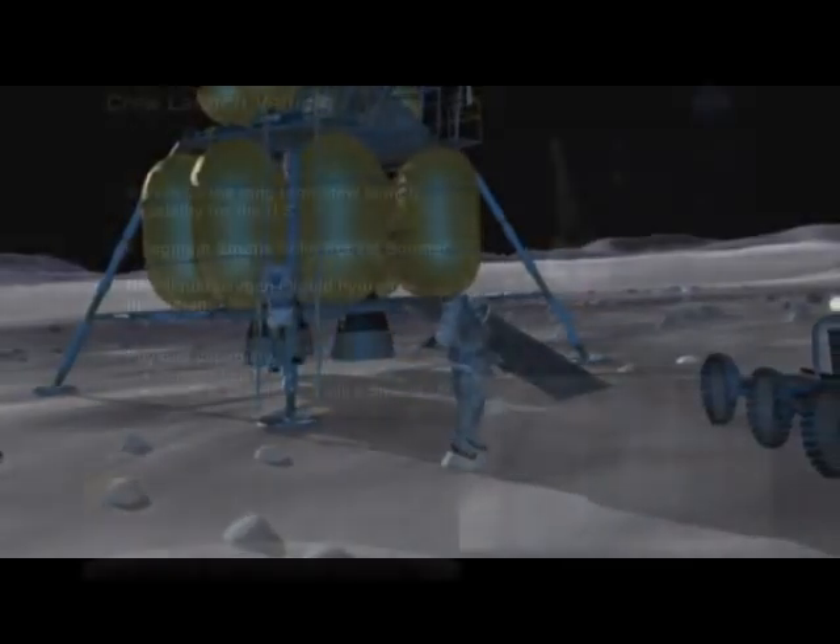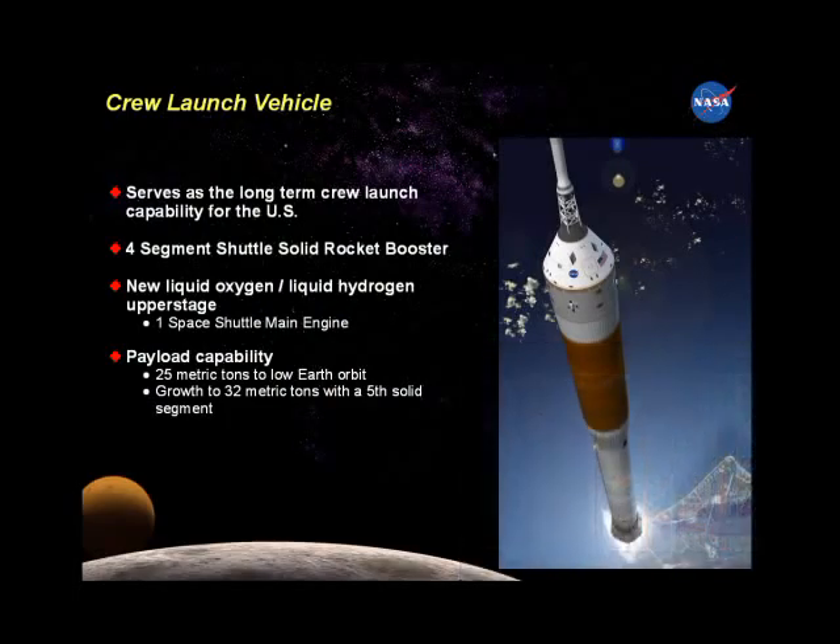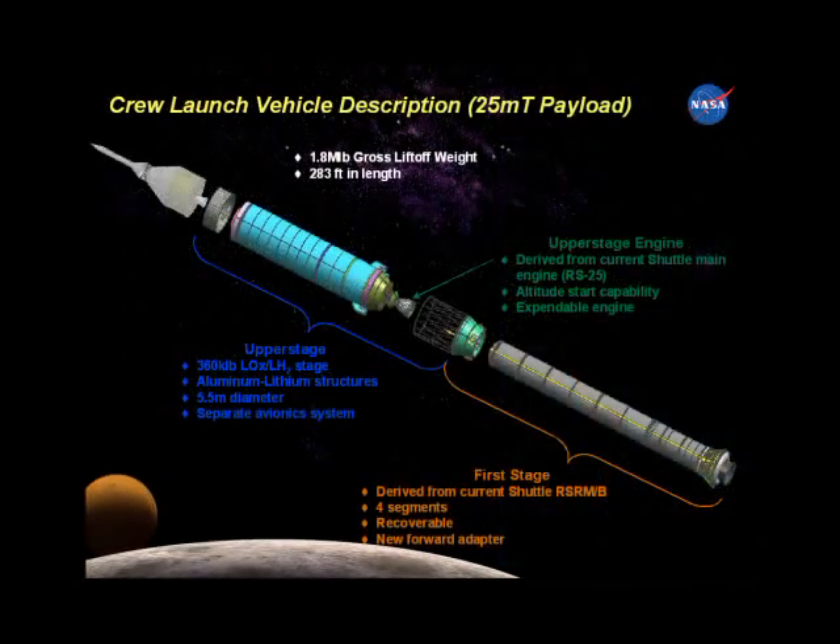To get people into space, the crew exploration vehicle is launched by a ship that uses a space shuttle solid rocket booster as its first stage. A new second stage helps the vehicle attain Earth orbit velocity of five miles per second.